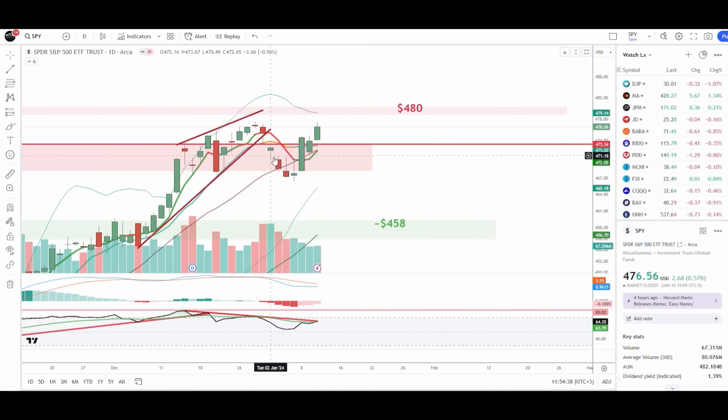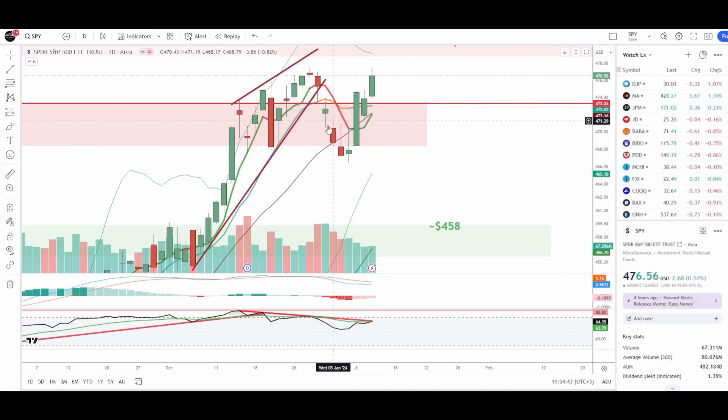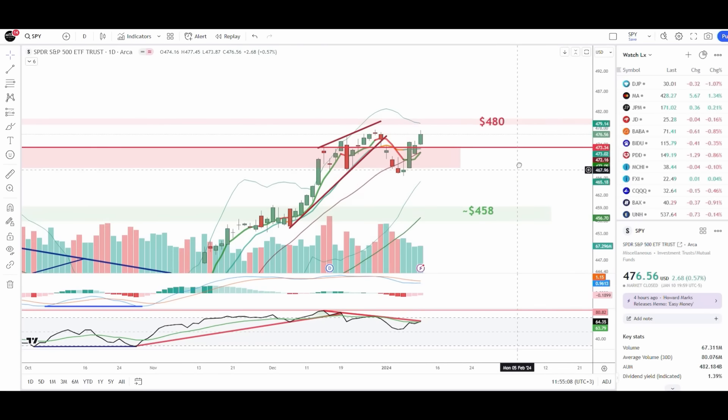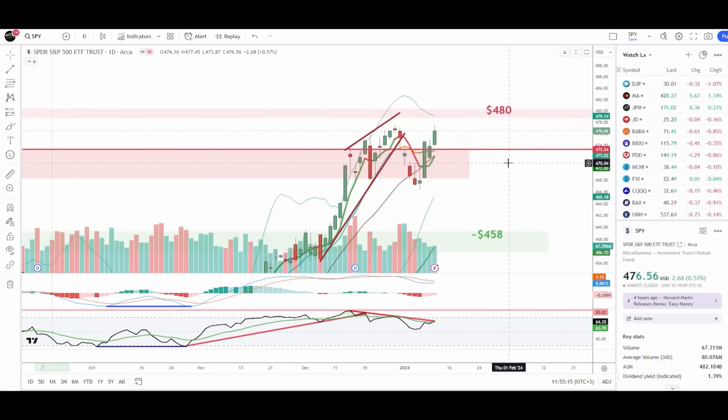Recently, legends, we had this pullback break below the 20-day moving average. Then we developed these double inverted hammer candles. We got a counter trend rally following that, we broke above the 473 resistance, then we pulled back to the middle of the candle exactly like we expected, then we had a continuation. Now we are in the final stages of this counter trend rally and in the final stages of this entire option that began back in October.